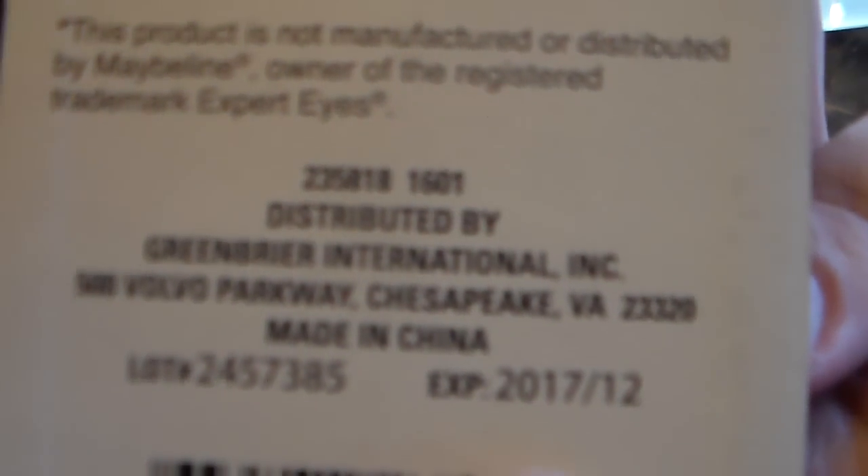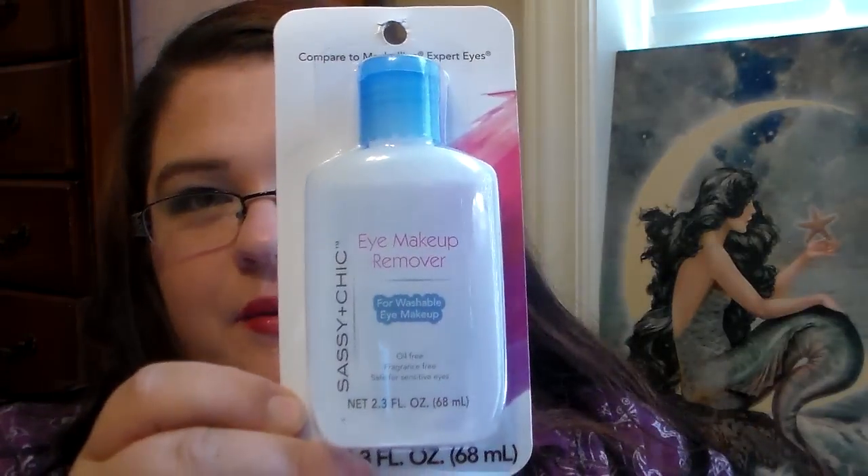There is an expiration date on the back — December 2017. I thought that was really neat that it's actually on the package itself, not just on the bottle. I thought it was cool that it's on the package, and I can't wait to try it out.